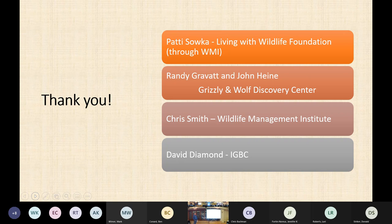I certainly don't do this alone. Thanks to Patty Soka with the Living with Wildlife Foundation, paid through Wildlife Management Institute with some IGBC dollars. Also Randy Gravatt — who does the testing — and John Heine, director at the Grizzly and Wolf Discovery Center. Chris Smith with Wildlife Management Institute handles the financial end. David has been working with us the last year or so on website improvements and process automation.